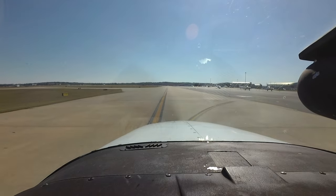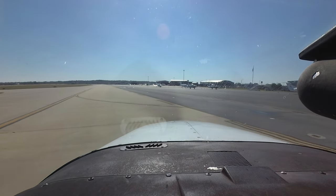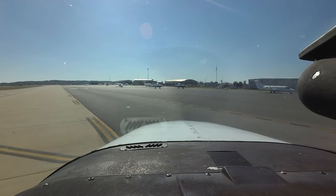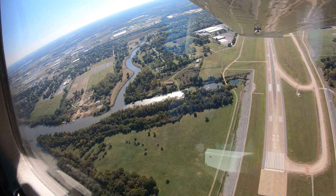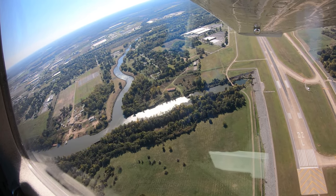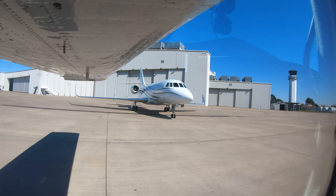The traffic mix consists of almost every aspect of aviation, from air carrier to business and general aviation and military. This mix of pilot experience and aircraft capability makes this airport a challenging environment for pilots and controllers alike.